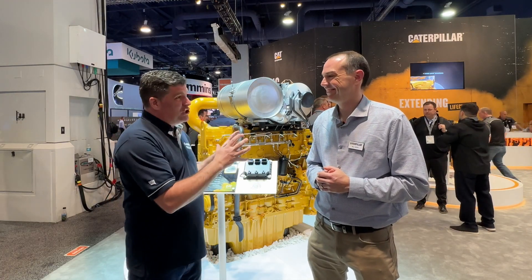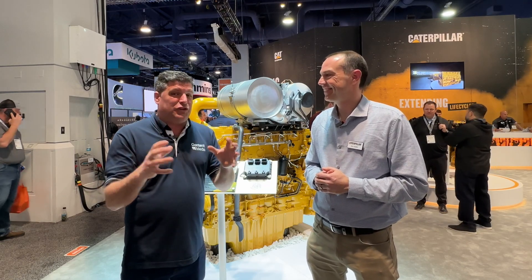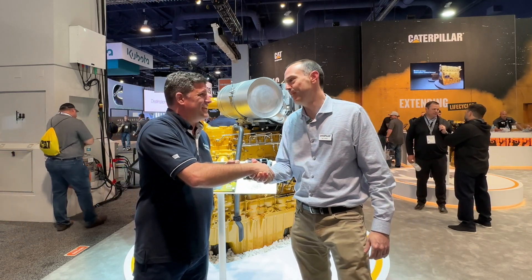So here we've got a power play by Caterpillar at ConExpo. It's fantastic to see engineering really working hard for the customers. The great thing about it is it's smaller and it's better. Thank you so much. Great to meet you.